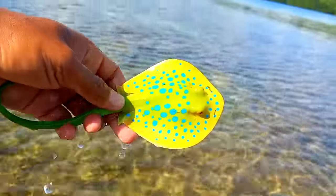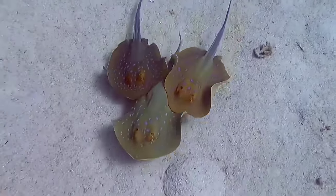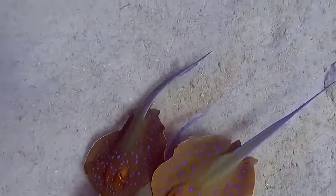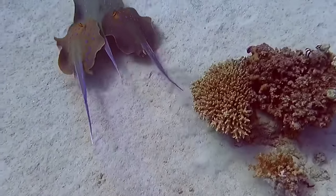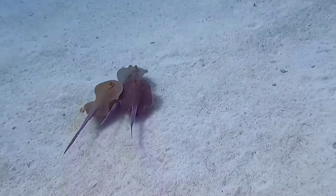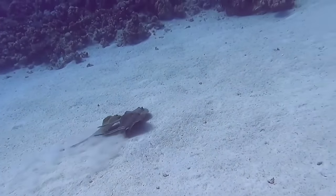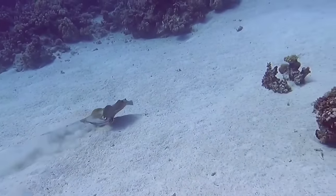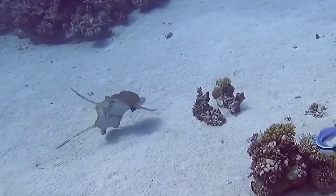This is a blue spotted ray. The blue spotted ray has several interesting characteristics, including its large wing-like body and striking blue spots on its skin. They are known to be friendly creatures, often approaching divers or snorkelers without displaying aggressive behavior. Blue spotted rays are also famous for their spectacular leaps out of the water.